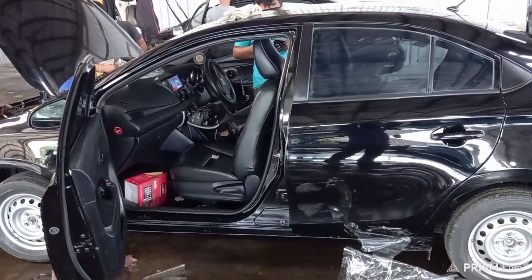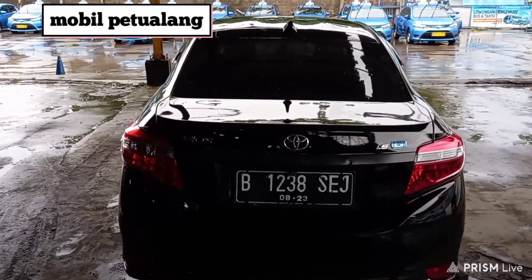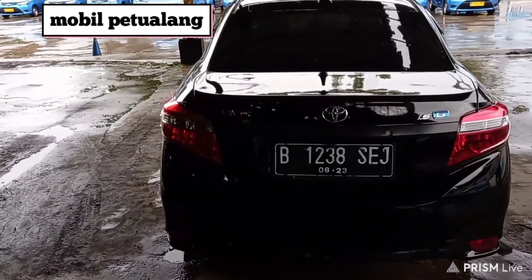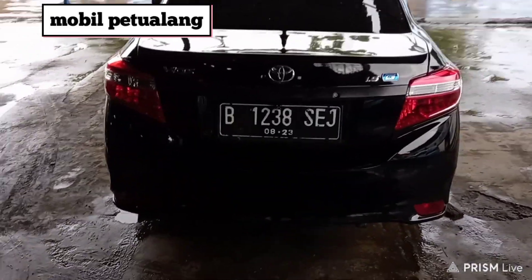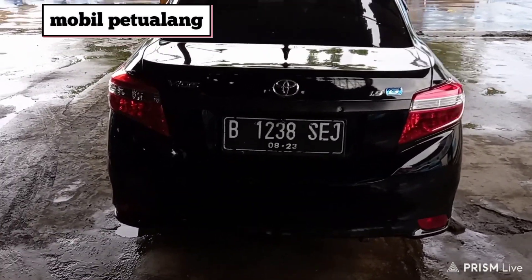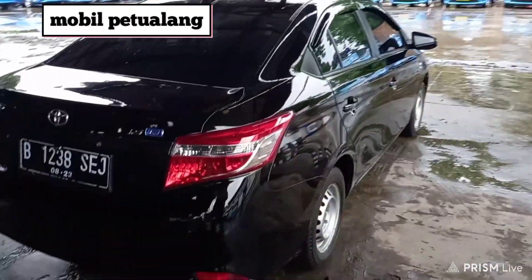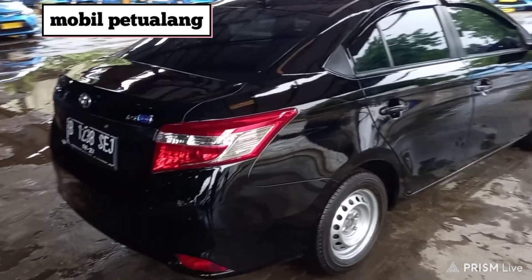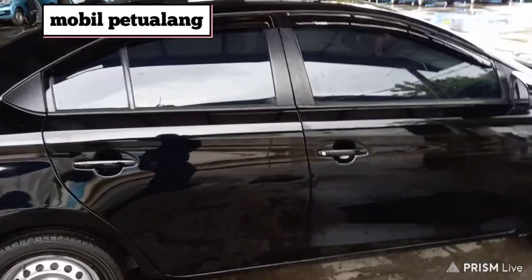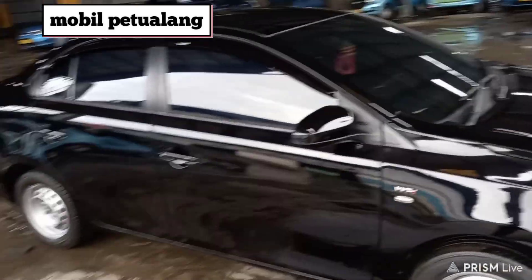Nah ini nanti kita lanjutin untuk review kalau udah jadi semua ya. Ya ini adalah gen 3 yang sudah kita upgrade, paket ekonomis tetapi tidak pakai velg. Jadi ini mobil mau dibawa ke Banyuwangi sama konsumennya, tetapi dia akan pasang velgnya sendiri. Ini mobil tadi sudah kita ikutin prosesnya, salon dan finishing. Dan ini hasilnya.